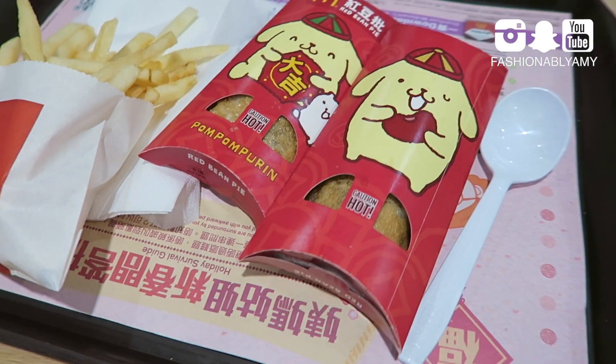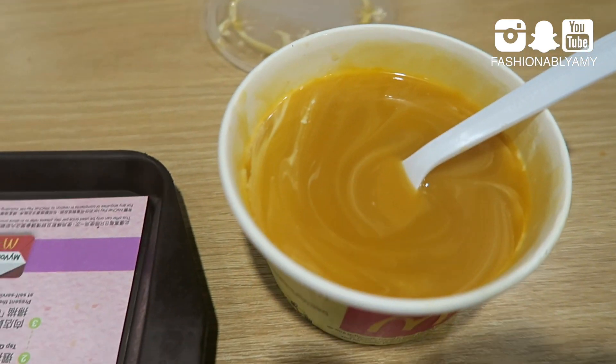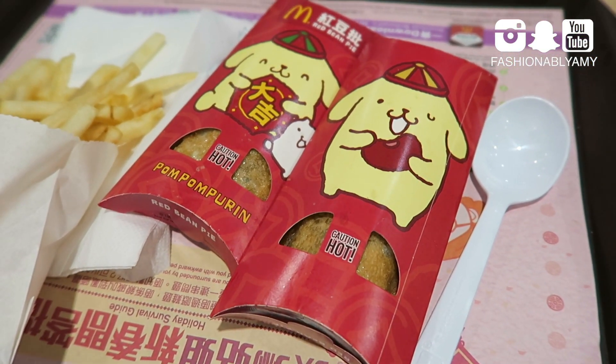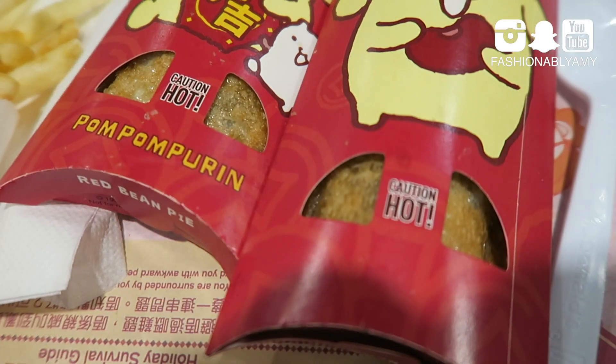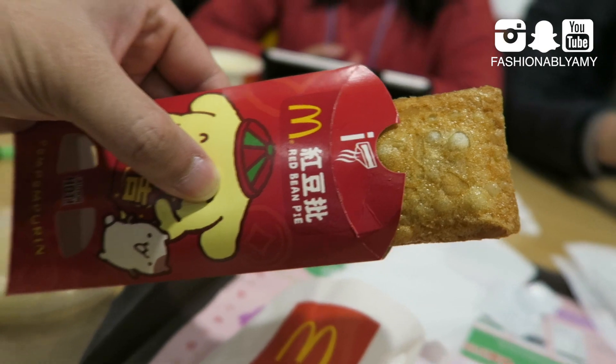We're trying some snacks at McDonald's. We ordered some corn, the crawfish soup again, and this time we're also gonna try the red bean pie. They still have the old style deep-fried one. There's also a small corn, I think. Smells really good. And a fry — it's cute.